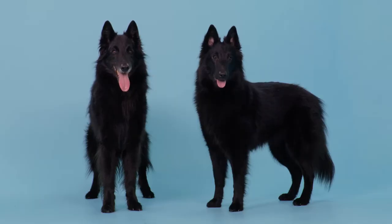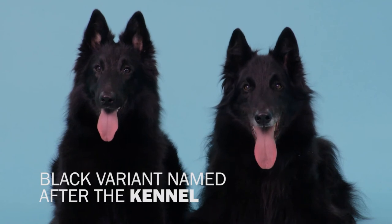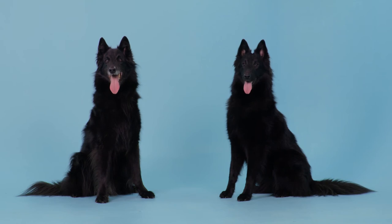Interesting facts. After the Second World War, their popularity rocketed, and of the three types of Belgian Shepherd, the Black Groenendael became today's Belgian Sheepdog.